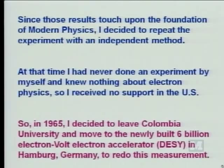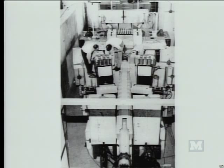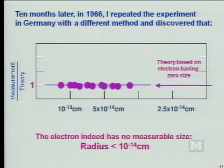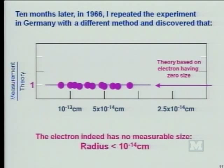So in 1965, I decided to leave Columbia University. I moved to the newly built six billion electron volt electron accelerator called DESY in Hamburg, Germany, to redo this experiment. So this was a detector I set up. This gentleman was a student at that time, Stuart Smith, now for many years the head of the physics department at Princeton, now I think it's the dean of research. So 10 months later, in 1966, I repeated the experiment with a different method and discovered that all measurements compared with the theory—theory based on electron zero size—are totally in agreement.